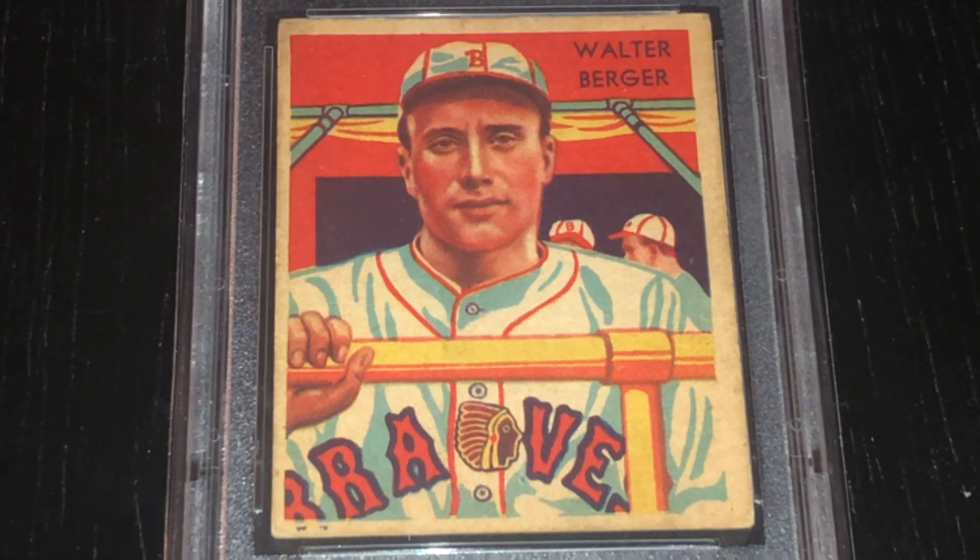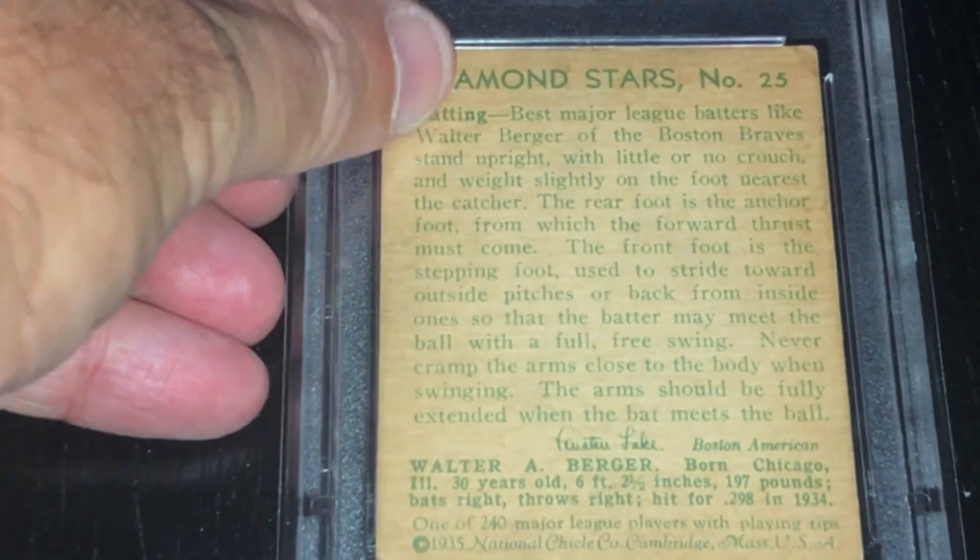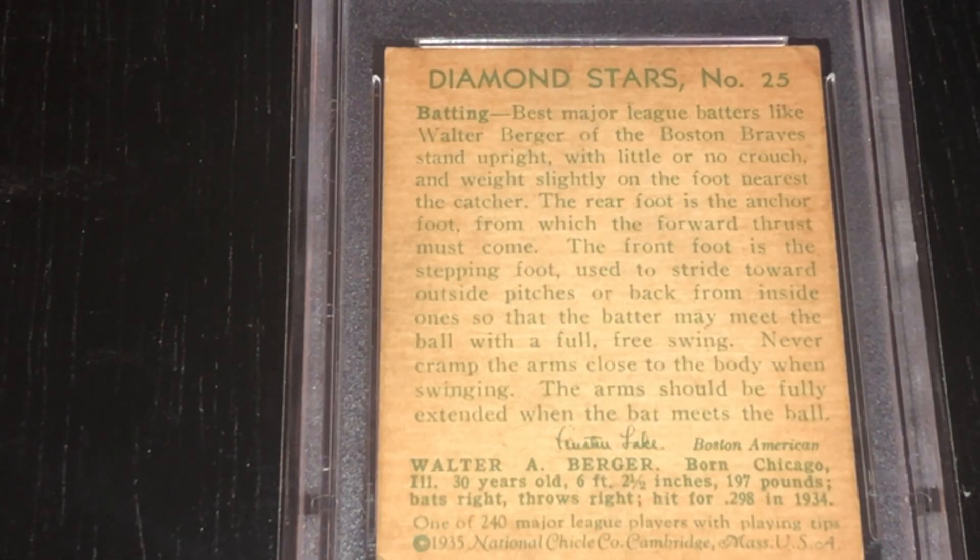He knocked 38 home runs as a rookie for the Boston Braves in 1930, and that was his career high and a rookie record at the time. He also hit 34 in both 1934 and 1935, the latter of which led the National League and finished 3 ahead of Mel Ott. He also led the league in RBIs with 130. He was a great player of his day, and he played his home games at Braves Field, which was a notoriously tough park to hit home runs in.